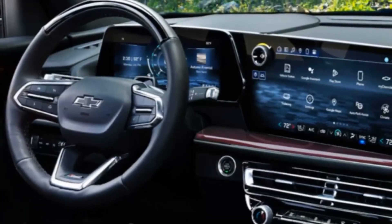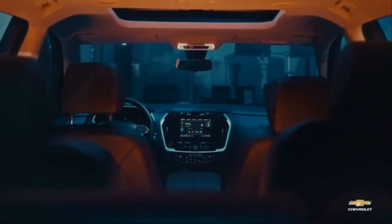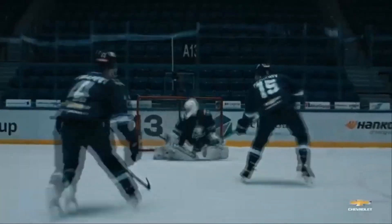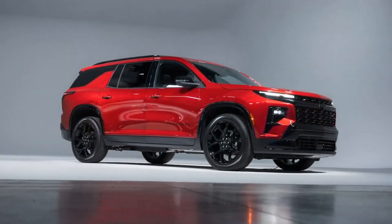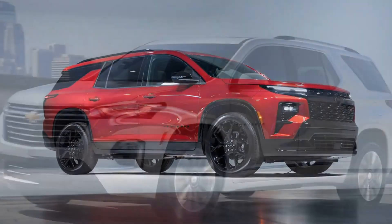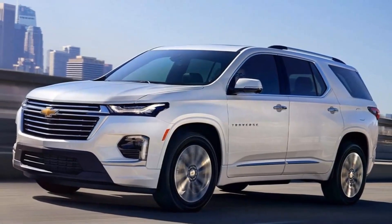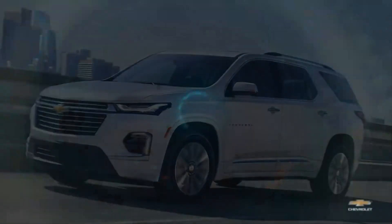Emphasizing its tougher look, the Traverse lineup now features a Z71 off-road trim for the first time, joining the ranks of rugged-styled models like the Kia Telluride X-Pro and Honda Pilot Trailsport. The Z71 comes standard with all-terrain tires, ZF-frequency-based adaptive dampers, a twin-clutch all-wheel drive system, and a 1.2-inch suspension lift. While it's not designed for intense rock crawling, it does offer off-road-specific drive modes, underbody skid plates, and increased ground clearance, providing confidence for those who frequently venture onto muddy trails or rough gravel roads.